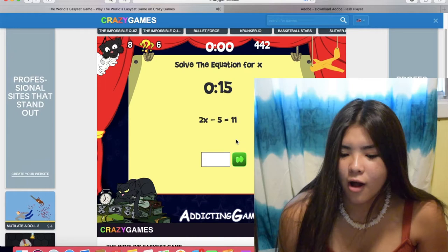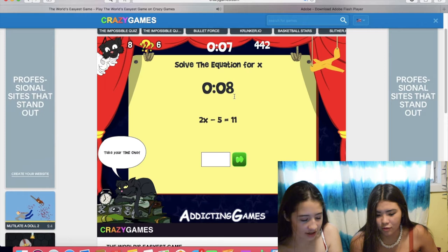Solve the equation for X. It's two. Two? Or is it really two? Oh my God. It's incorrect. You got it wrong.